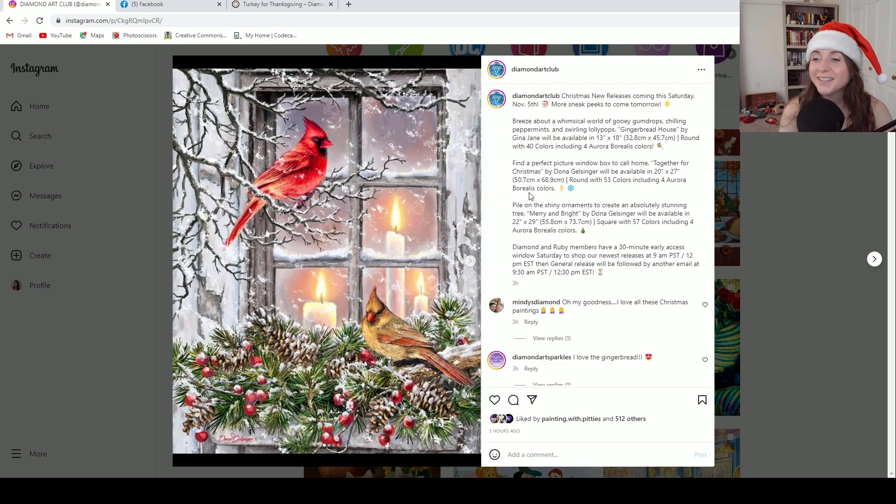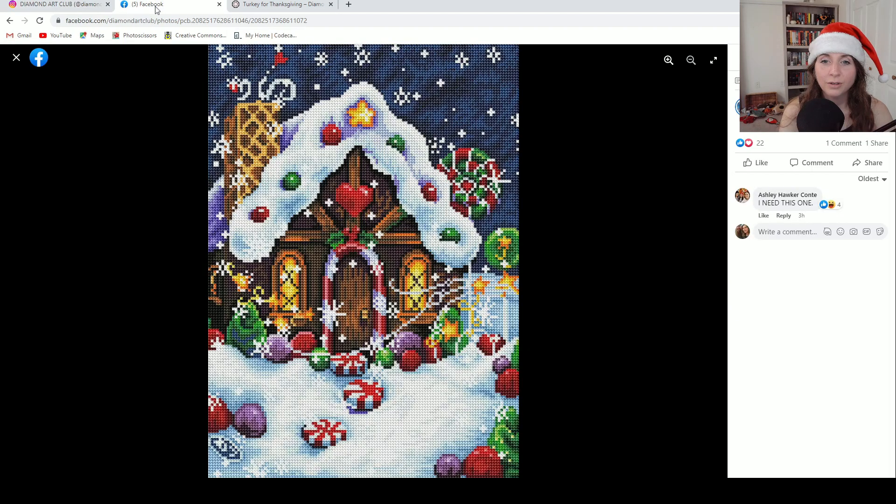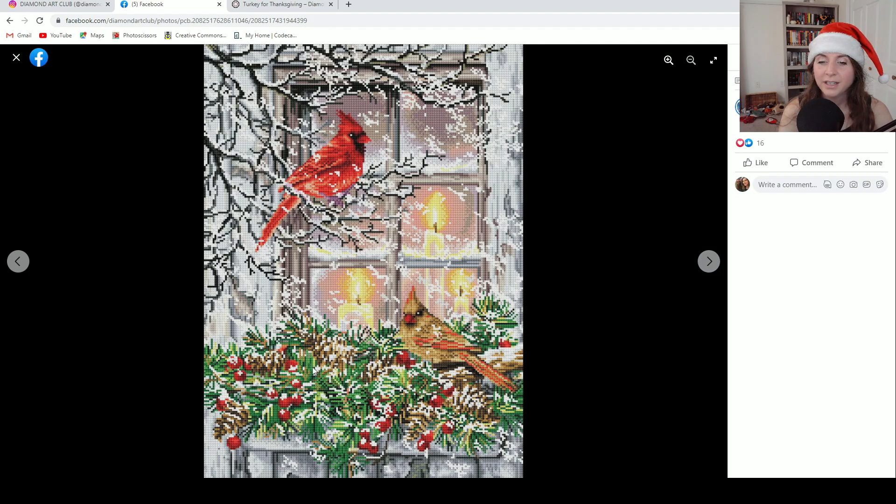This one is Together for Christmas by Donna Gelsinger. It is 50.7 centimeters by 68.9 centimeters, round drill, with 53 colors and four ABs. So pretty. Here is the full rendering — this is very detailed and very pretty too. I love cardinals — they remind me of my grandmother who also loved cardinals. I like these candles in the window and I really like how this is rendered. I like the way the snow is blowing past the window, and then you see the candles and the nice aura they're giving off. You can tell it's being seen through the window because of the coloring and the shading. So pretty. As always, very impressive.